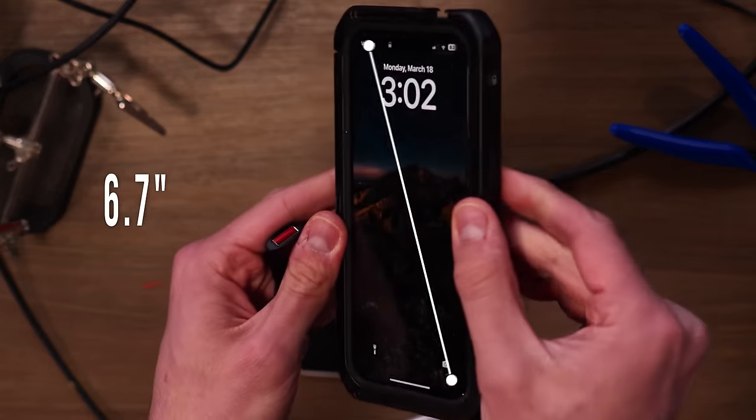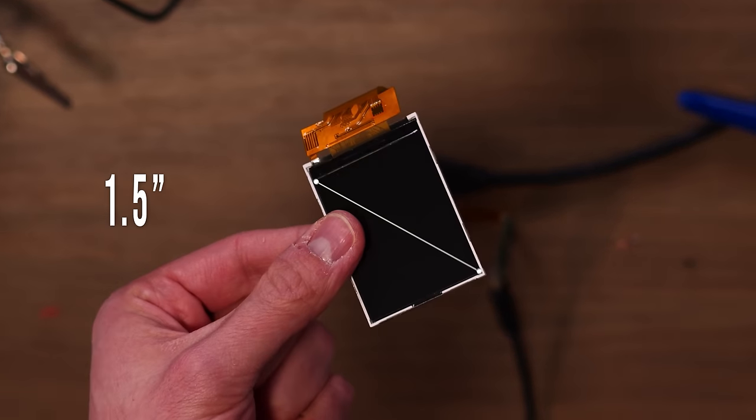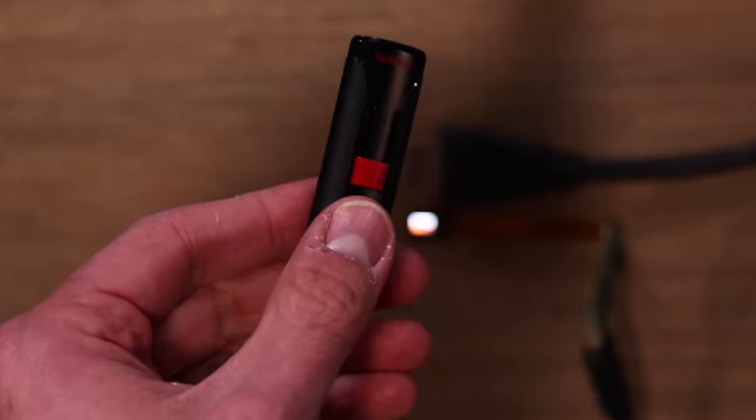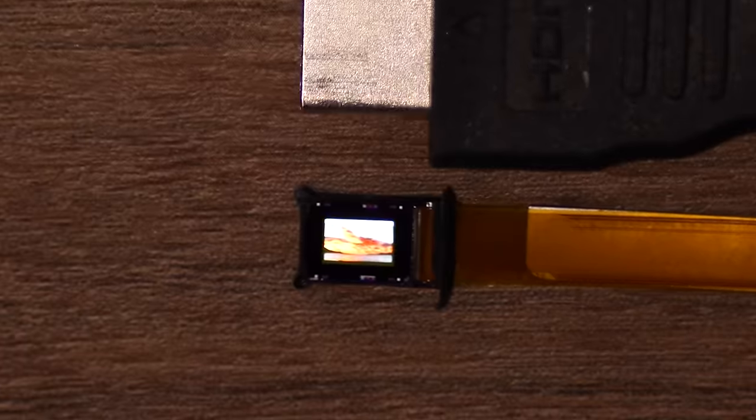Here's my phone. Here is the previous smallest monitor in the world. And this is like your standard thumb drive. And then this, right here, is the world's smallest gaming monitor. And I'm about to play Minecraft on it.